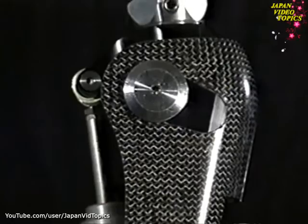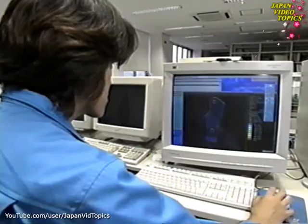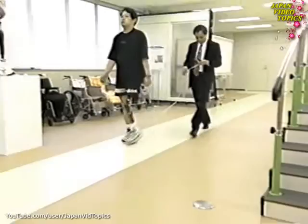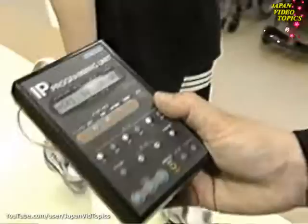Engineers spent 20 years developing this intelligent artificial leg. The old conventional prosthetics only allowed users to walk at one speed. However, the computer in this new device automatically selects the optimal pace from 10 different speeds, adjusting the pace with each step.